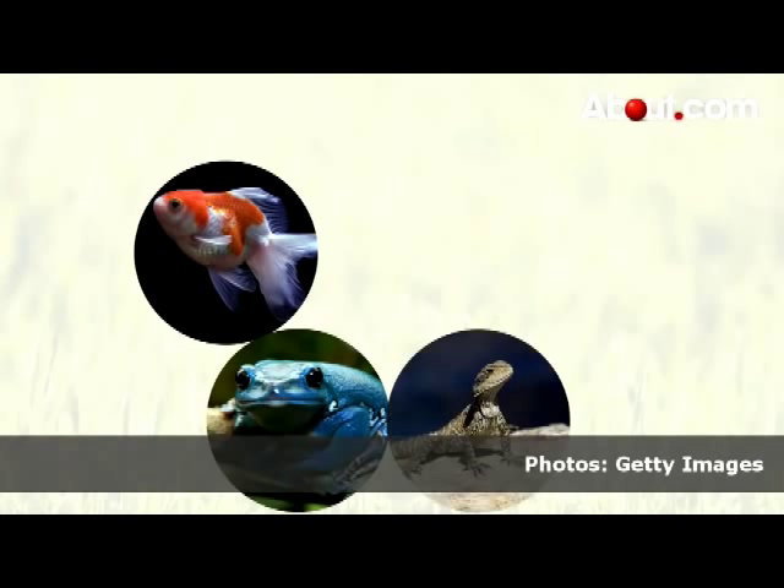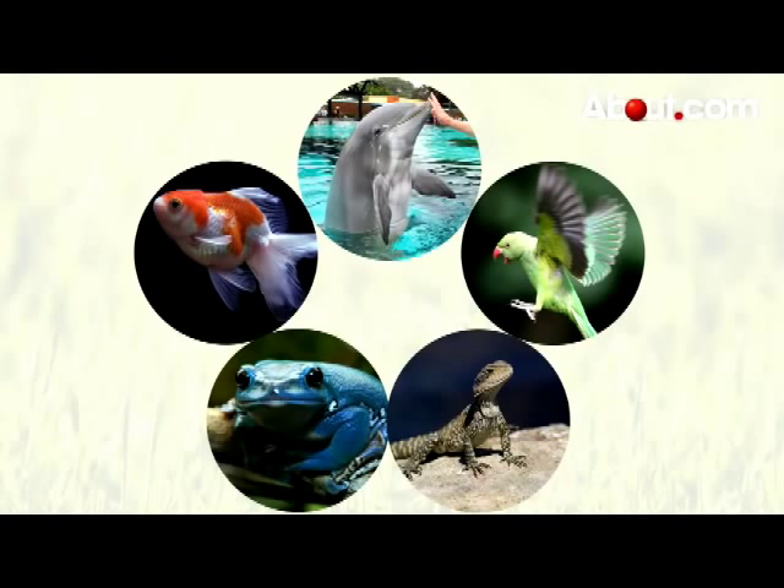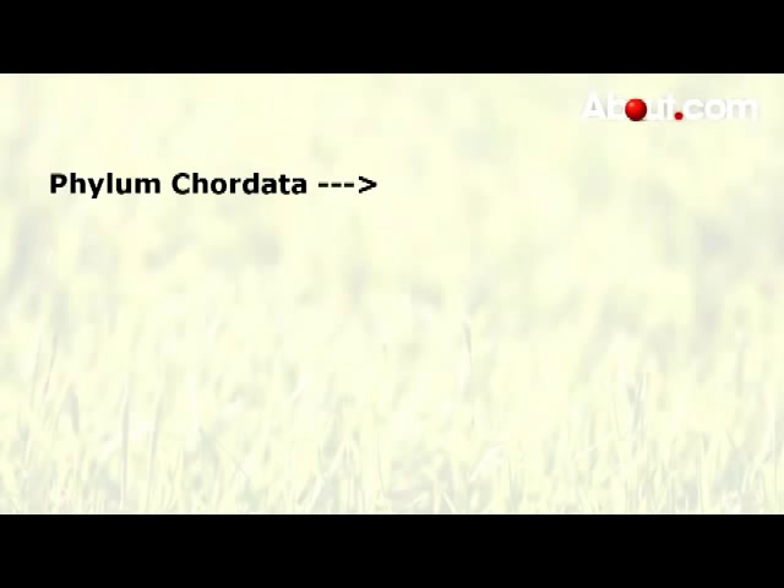Hi, I'm Holly D'Ambrosie for About.com. What do fish, amphibians, reptiles, birds, and mammals have in common? They all belong in the phylum chordata, members of which are also known as chordates.